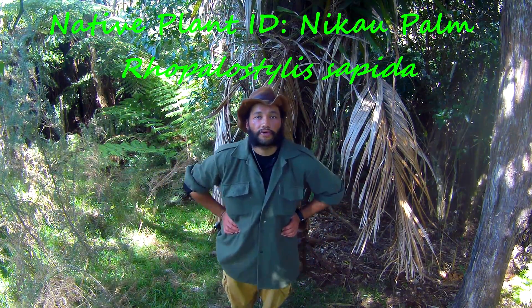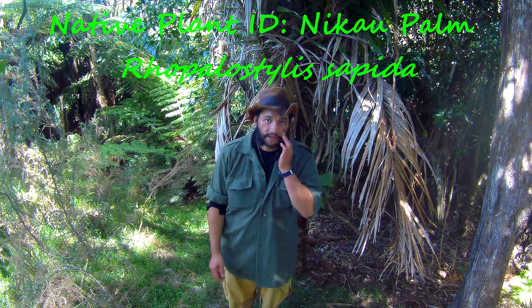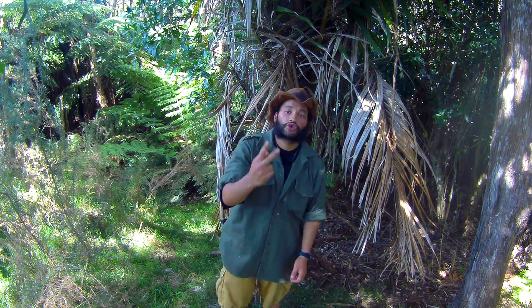Kia ora folks, Ross the Bushman here. Welcome to the native plant ID series. This should be video 2 from the native plant ID series. Now we've got a fascinating plant for you guys today.